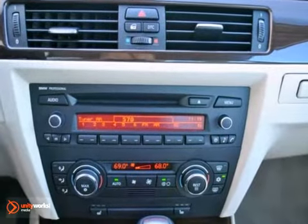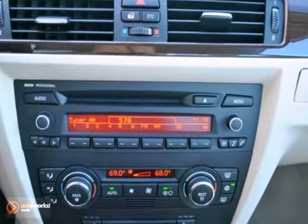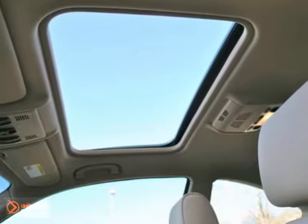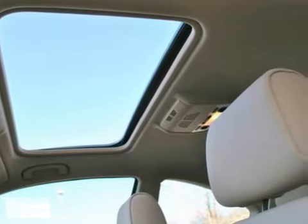This 328i comes equipped with the optional premium package, including power-heated Dakota leather seats with lumbar support, BMW Assist with Bluetooth, auto-dimming mirrors, and a Homelink system. It also has a comfort access system and an iPod USB adapter.